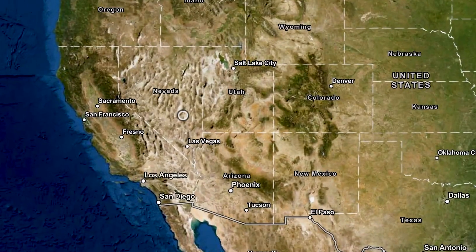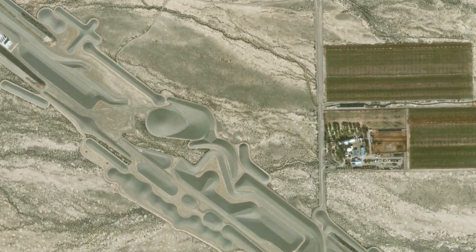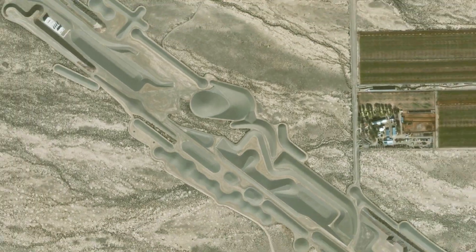This piece of very large art is called The City. It is located in the Nevada desert. Michael Heiser spent 50 years working on it. Look how large this piece of art looks compared to these cars — that is a very large piece of art.